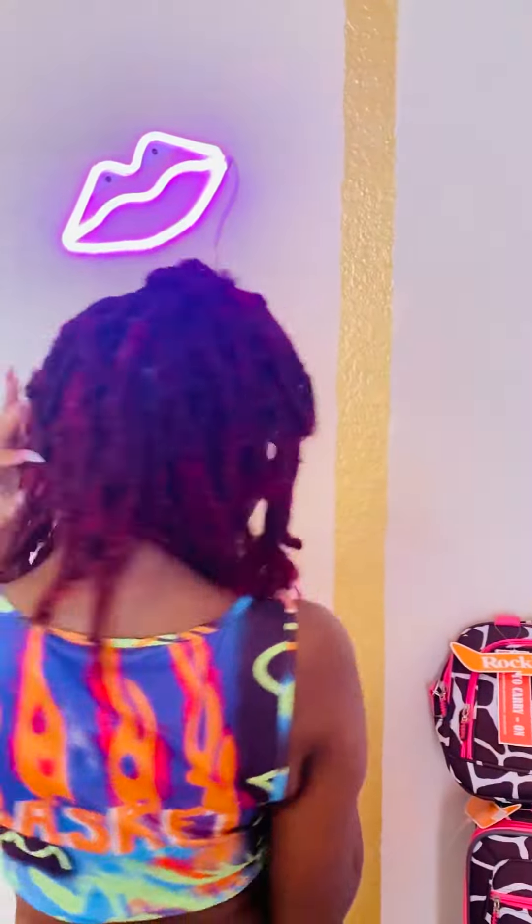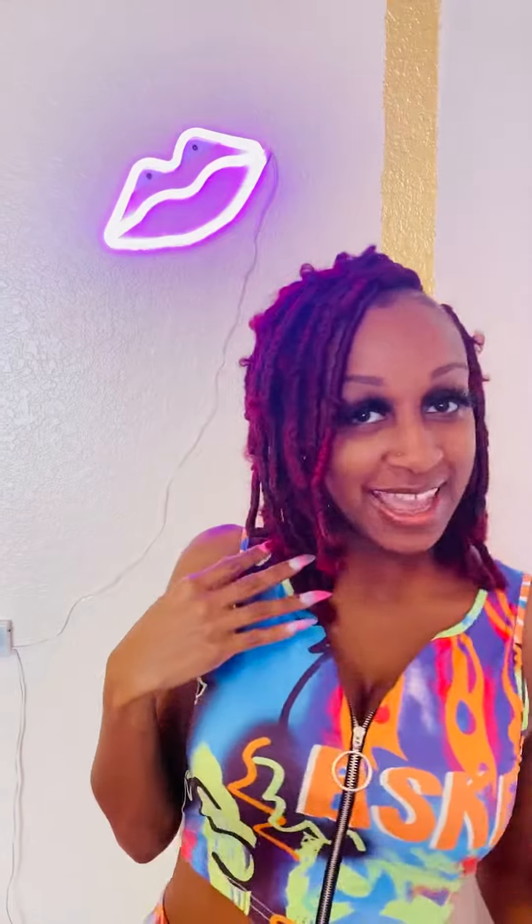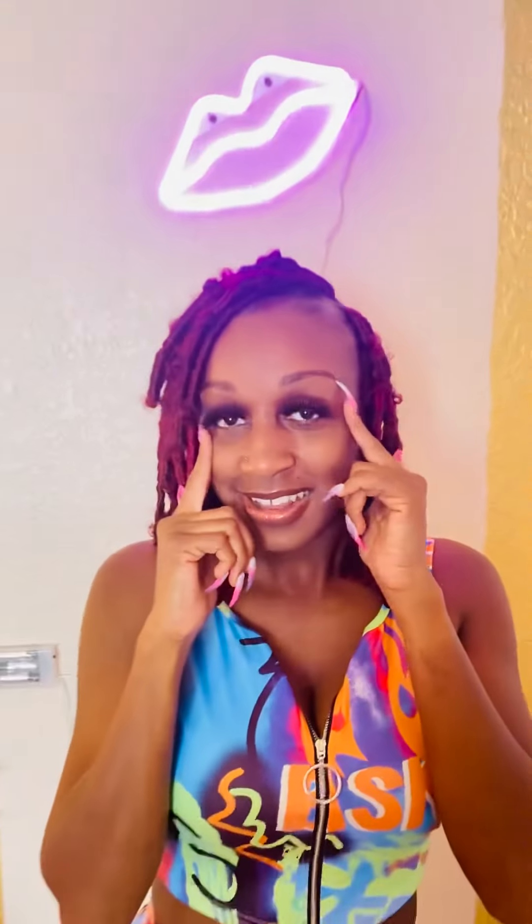I got my nails done for my birthday — a real fly unicorn set. My hair is called butterfly locks and the color is red. Shoutout to my nail tech and my hairstylist! I also got my brows waxed and tinted, so shoutout to all of them. Now let's get into this outfit.